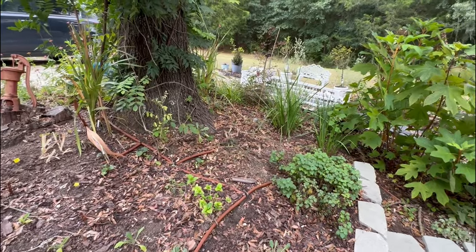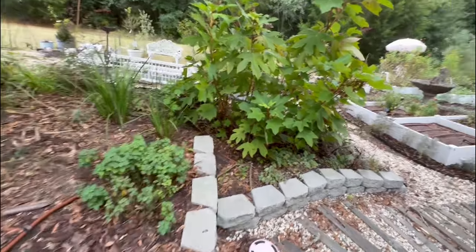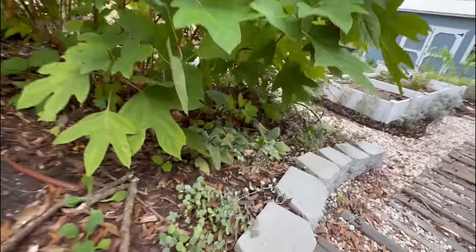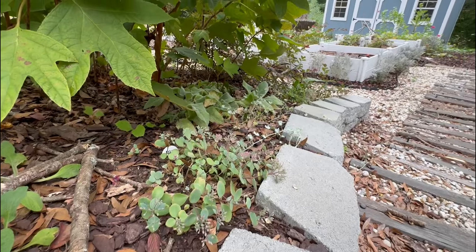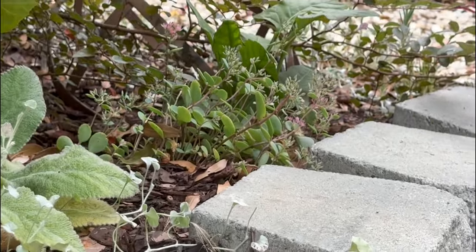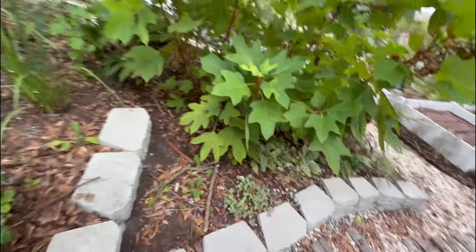My sedum down here and a few little foxgloves are doing really well. You can see I've got it planted all along the path, and it's getting ready to bloom for the fall. So that's okay.